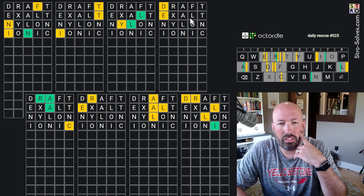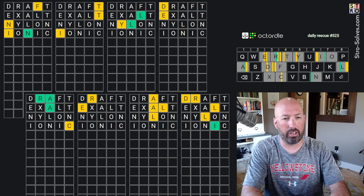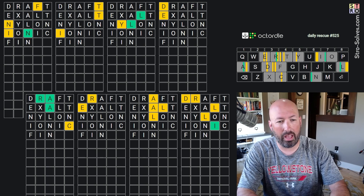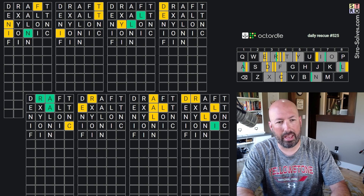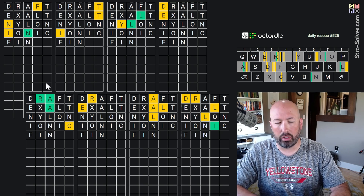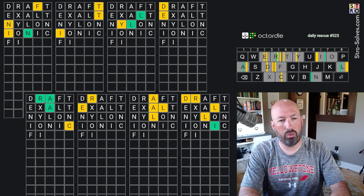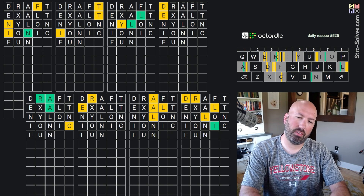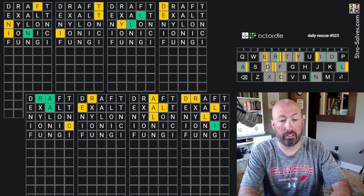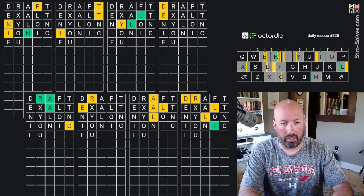It doesn't look like they've done us any favors here. This one's interesting with the F over here. 'Final' is the first thing I think of, but of course there's no A or L. If you do F-I-N... let's think about vowels. We've done A, E, I, and O. There could still be a U, but how would you do a U — fun something? But then the I would have to be at the end. Oh, fun guy! Fun guy would be really good there.